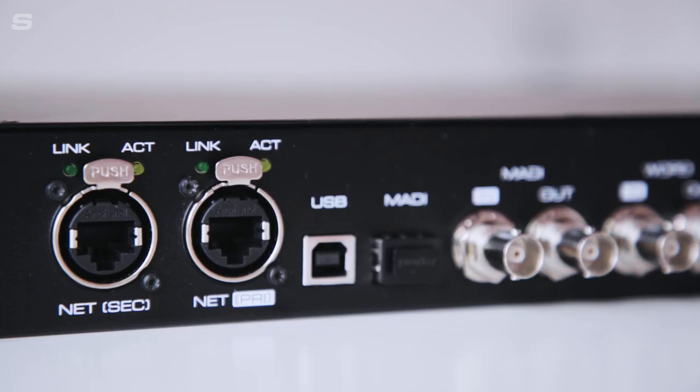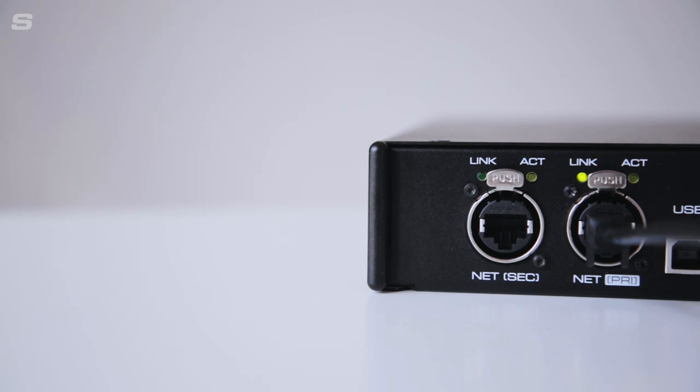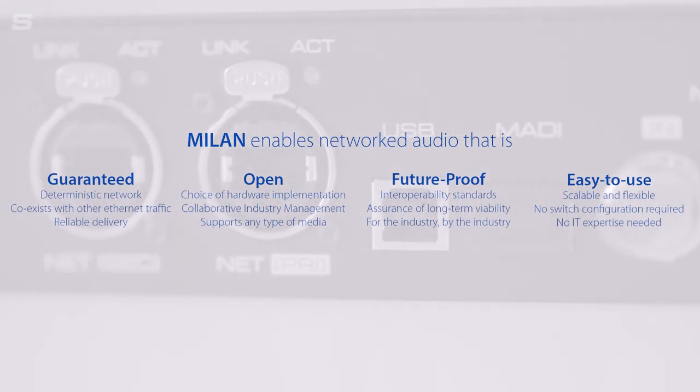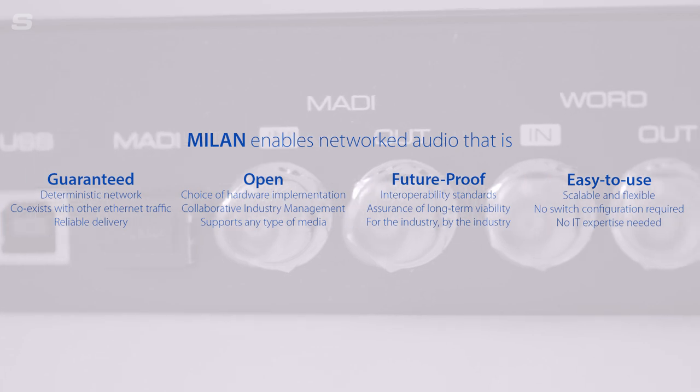Dual redundant Ethernet ports provide full AVB network redundancy as per the Milan standard. Each AVB connection can have up to eight outgoing or eight incoming audio streams, with each stream able to carry one to eight, twelve or even sixteen channels for up to 128 channels of AVB in each direction. The Milan standard also means that any signal reaching the 12 Mic will be routed and streamed over a network with fixed latency and guaranteed bandwidth — no switch configuration is required.